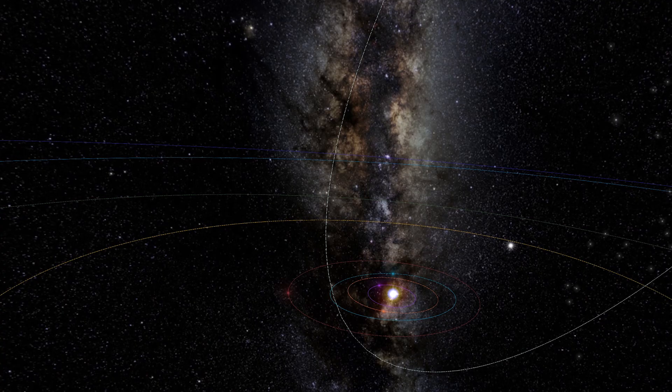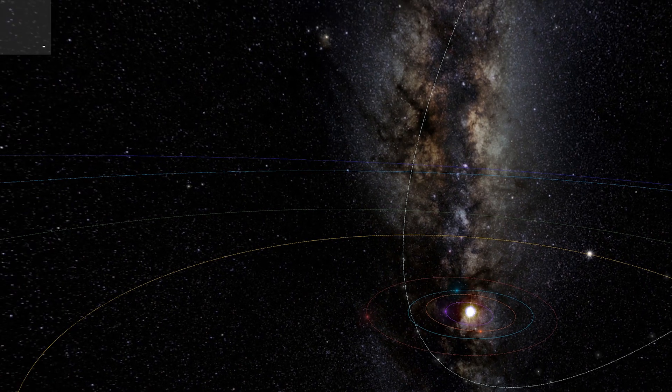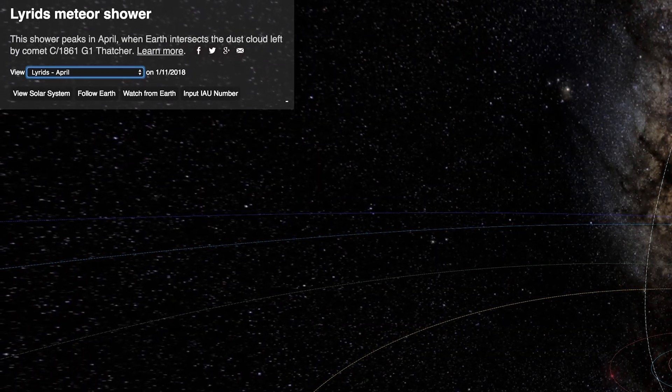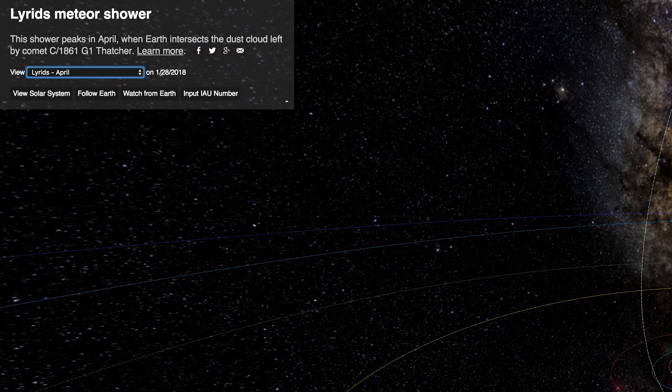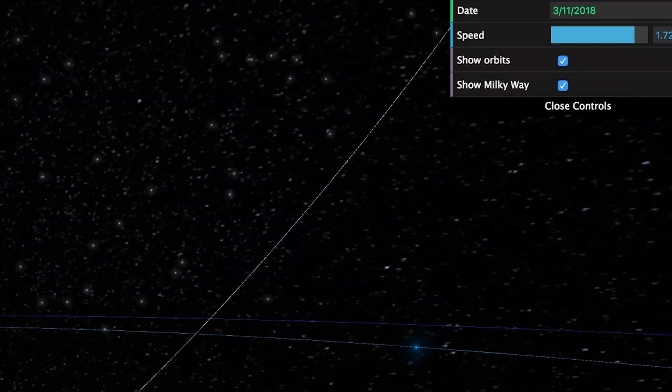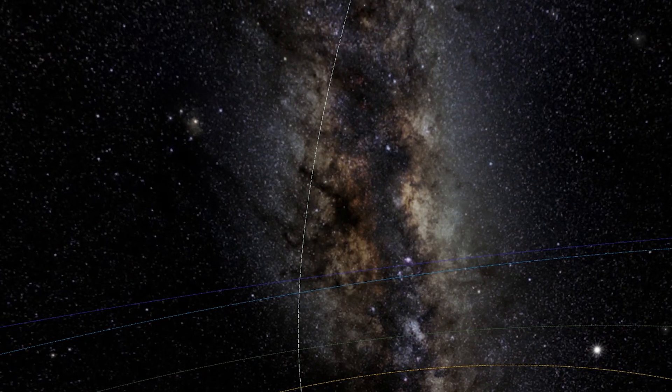Now let's go to the next site immediately. This visualization allows you to select different showers in the menu to view the corresponding streams. For example, if you choose Lyrids, you'll see that it peaks in April. You can change the view and other factors like speed. Now you're a genius on meteor showers — so what else do you want to do?